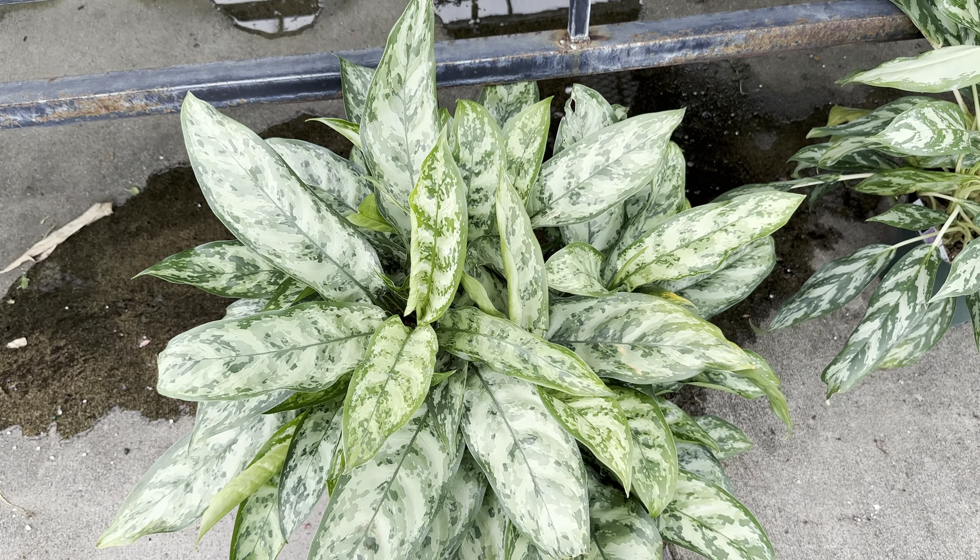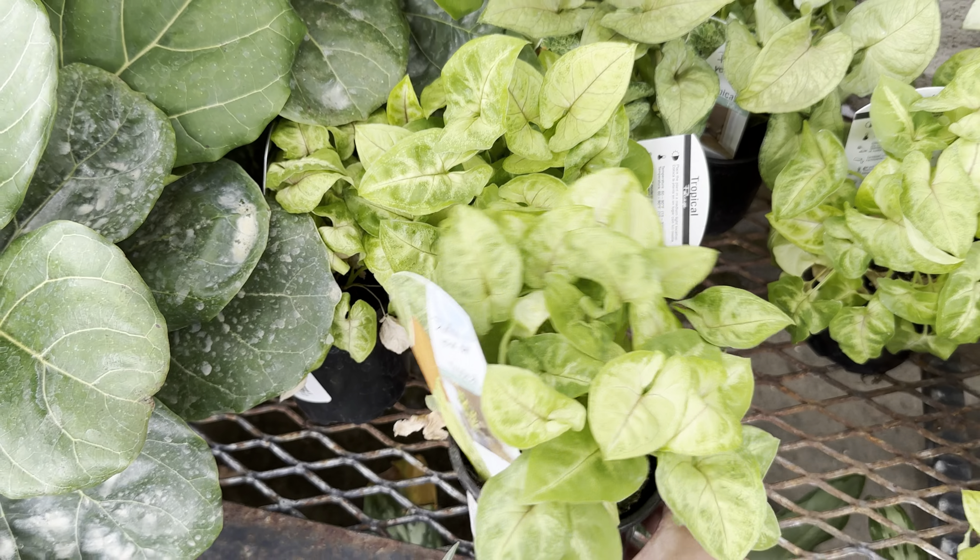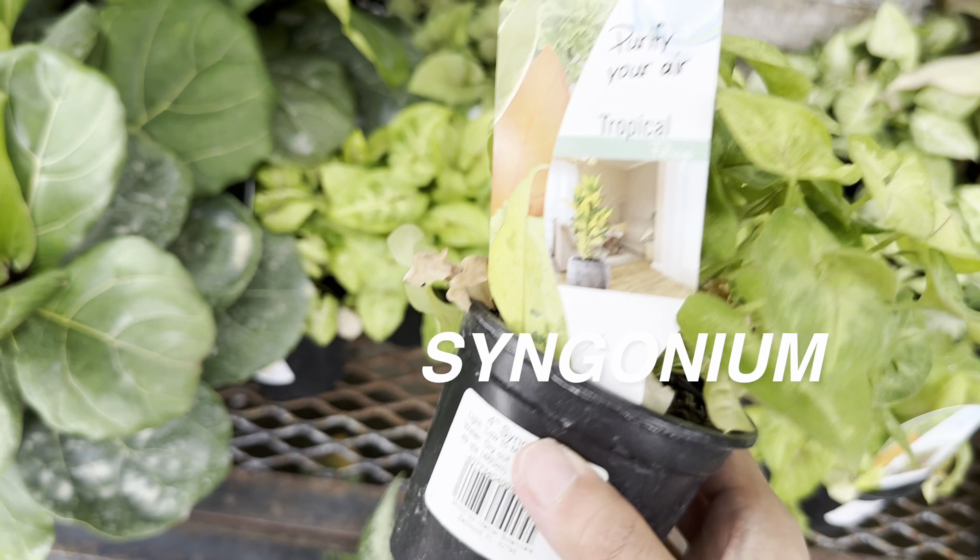This aglonema is $39.99 — a little bit more pricey, but I wouldn't mind that at all. The only drawback about aglonemas is that they are slower growers.